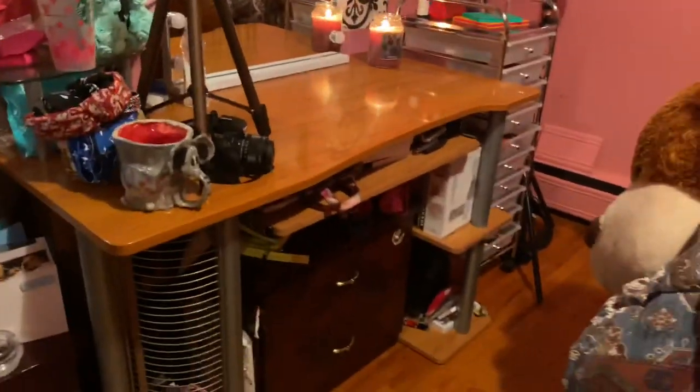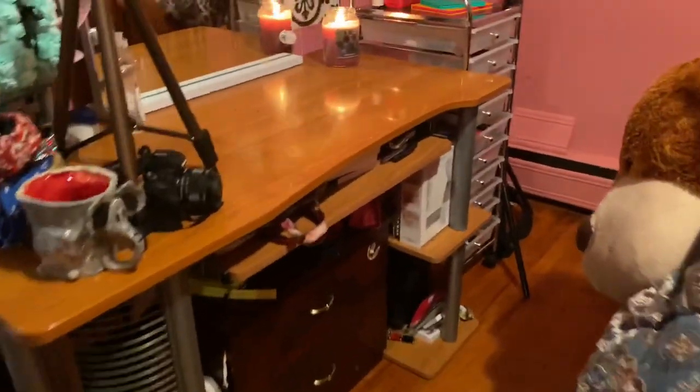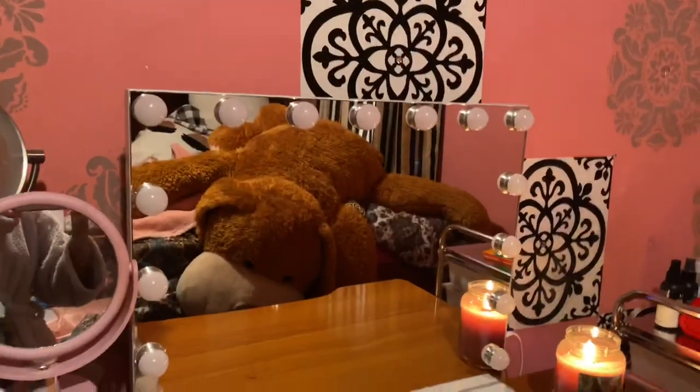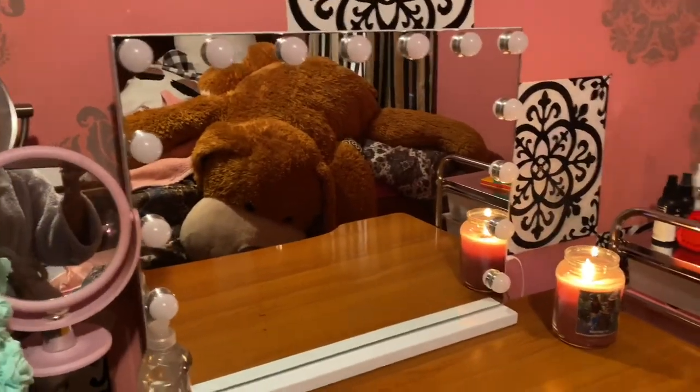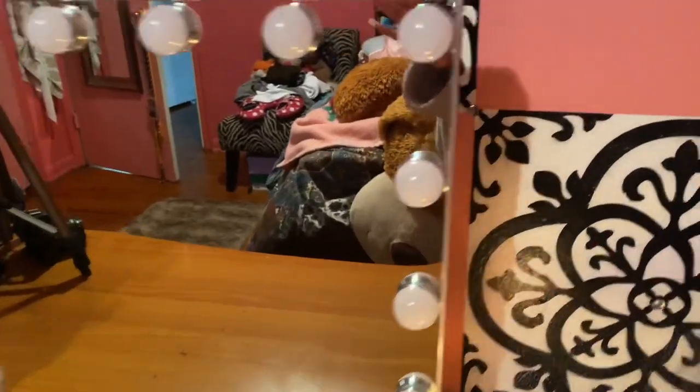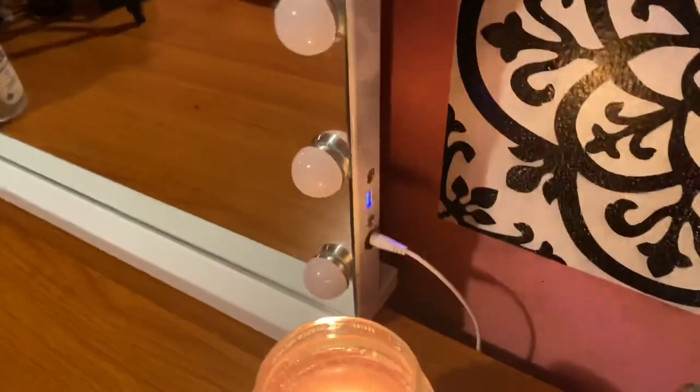This desk is actually a computer desk, believe it or not. It's going to have to do until I get my actual vanity, but it's cute and it does what needs to get done. Then I have this mirror right here that I got off Amazon — I'll leave the link down below. This is probably my favorite part of my room.